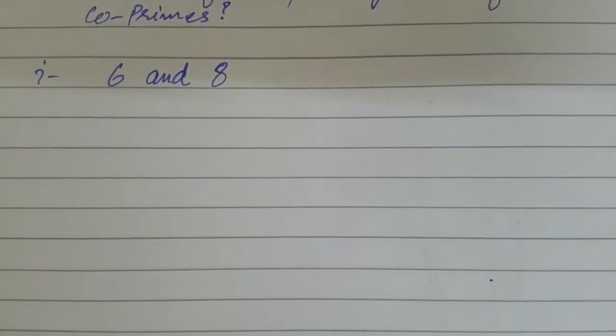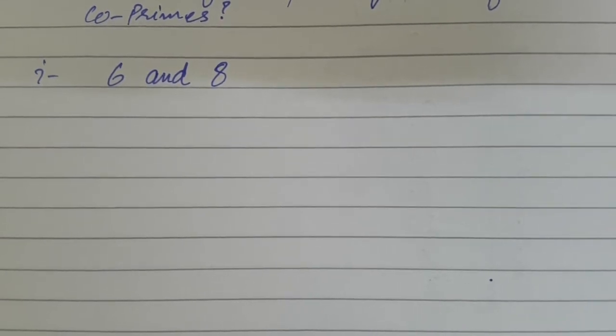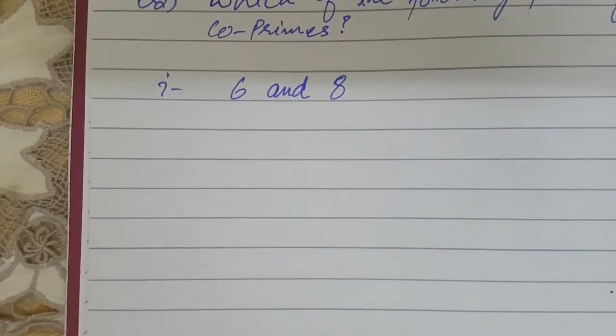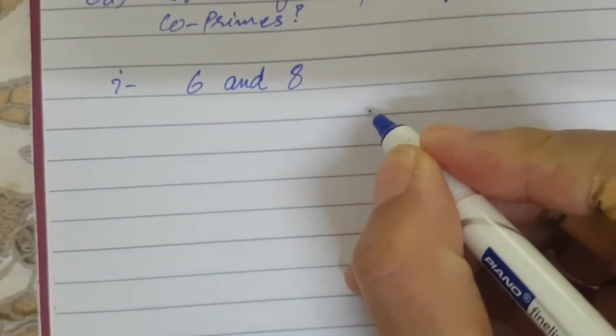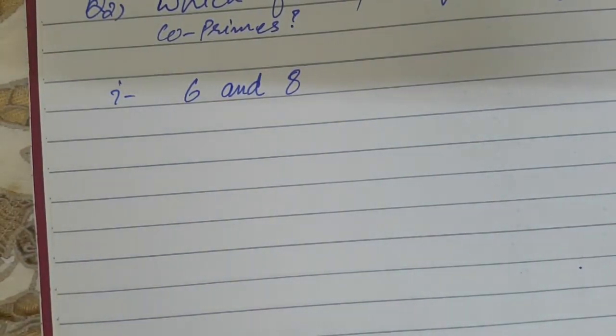Chapter 4: Factorization, HCF and LCM. We are doing Exercise 4a, second question. The question is: which of the following pairs of numbers are co-primes? Co-primes are numbers which have 1 as their HCF.